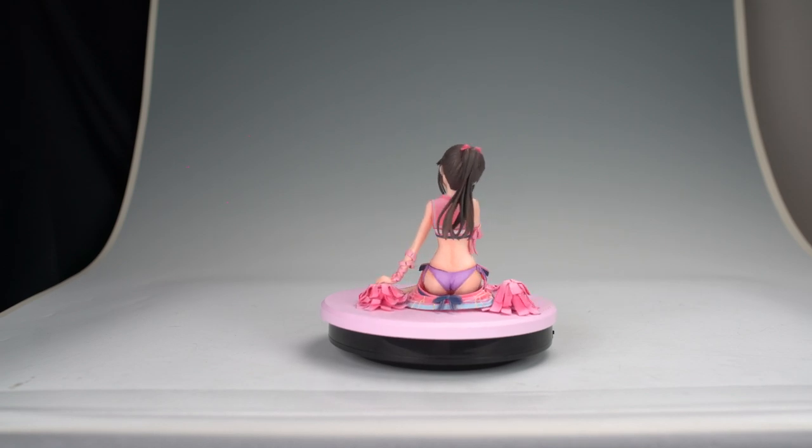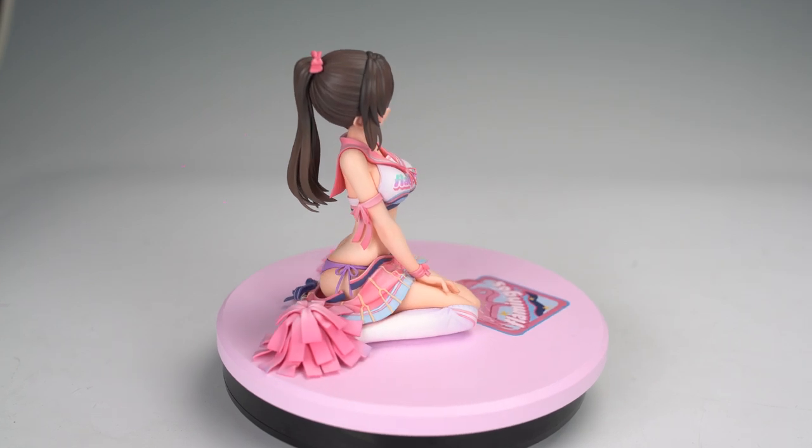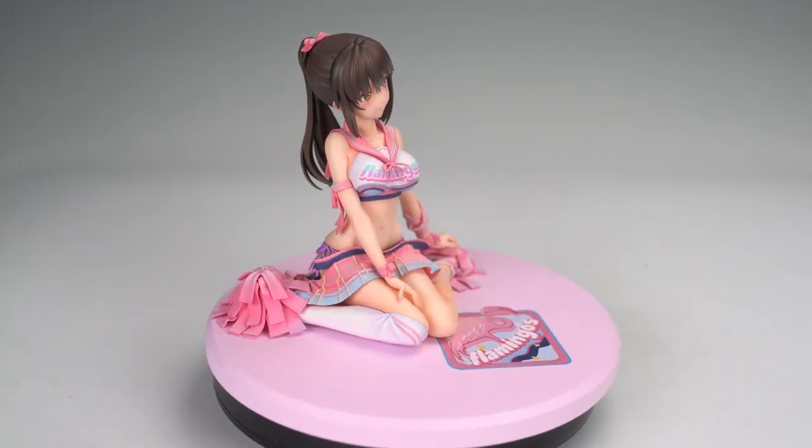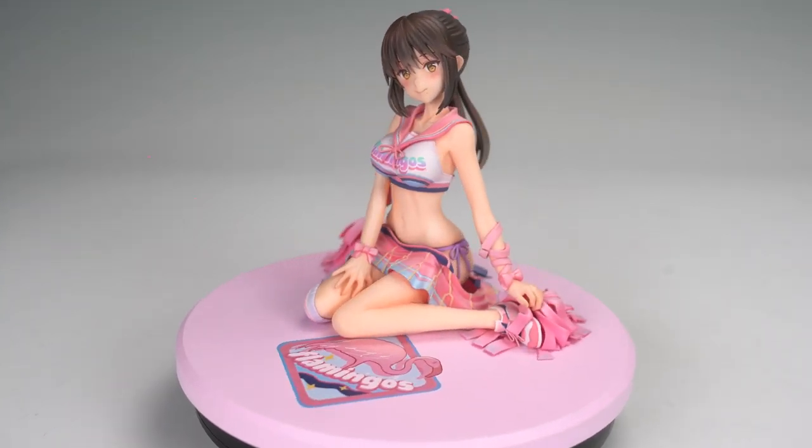She's showing a lot of skin, and maybe somebody's looking at her right now — maybe you are! She's thinking, oh, a little embarrassing, but she doesn't hate it! Because she is a cheerleader, she likes everybody to look at her. She's a cheerleader of the Flamingos team and actually the leader of the team — the main cheerleader! So she needs to be very proud of what she's showing to people, since she's already letting her skirt slip.